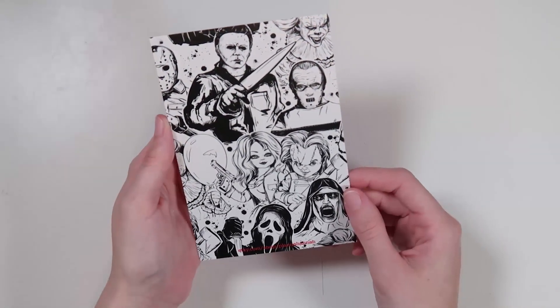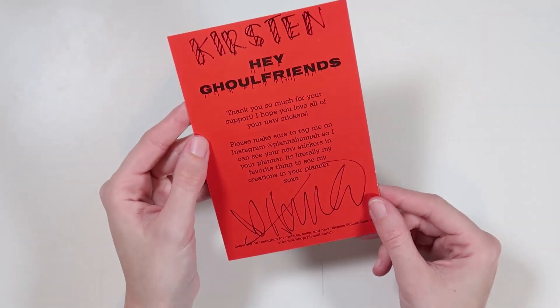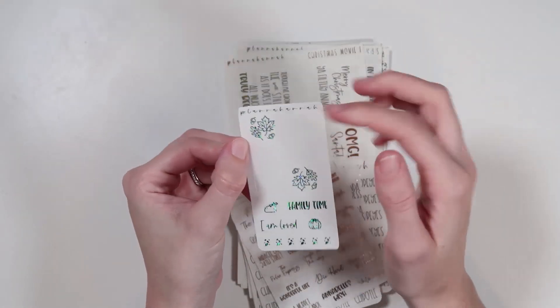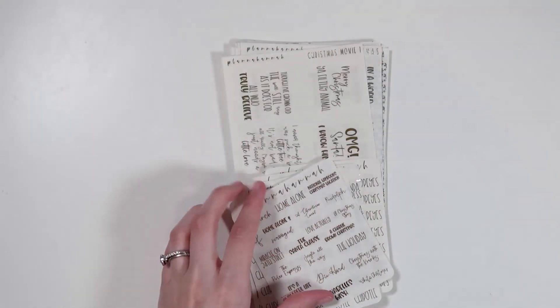There's also her journaling card — a bunch of horror movie characters, which is really cool. And her freebie in a really pretty blue with little leaves, 'Family Time,' a turkey, 'I Am Loved,' a pumpkin, and a little leaf deco.